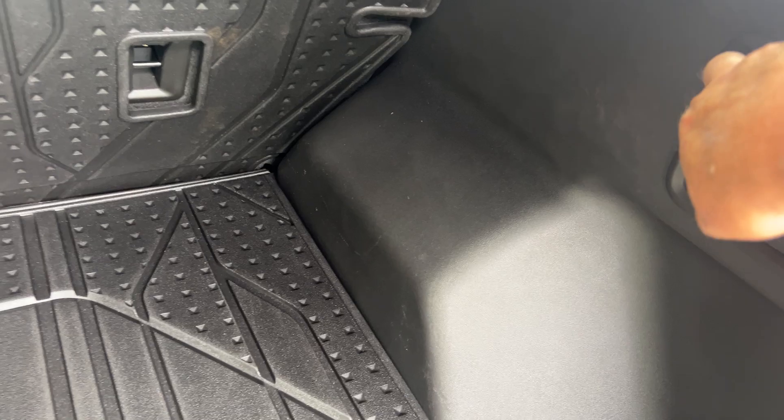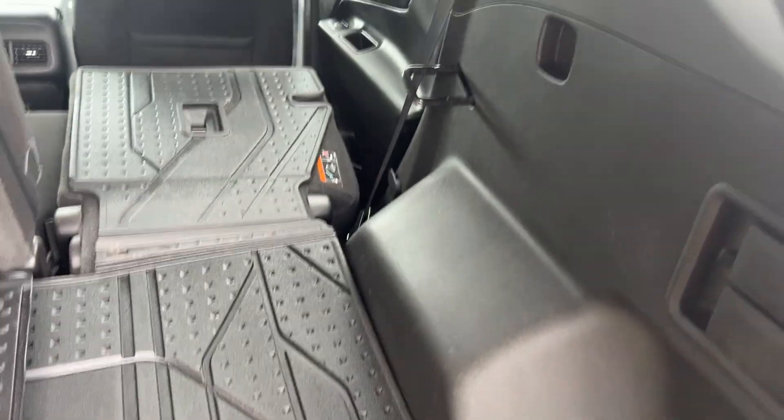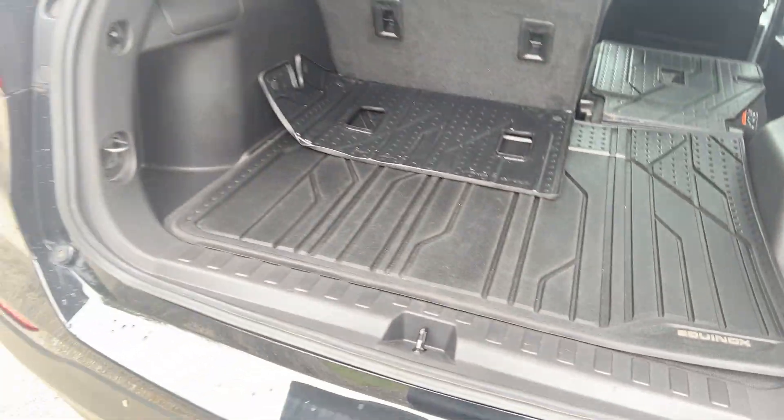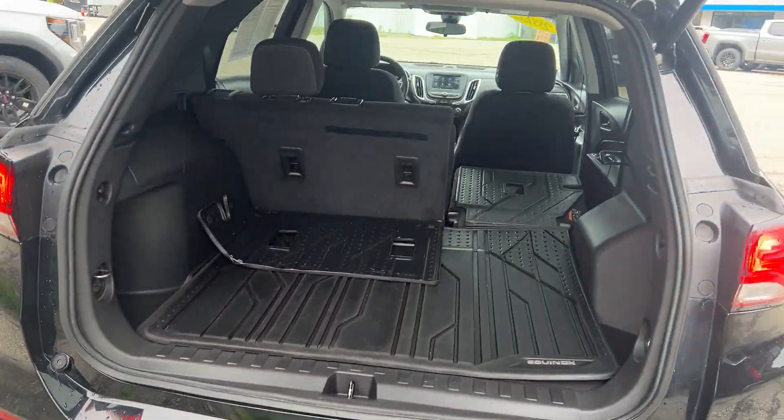There's a storage compartment underneath. You can lower the seats just by pulling these handles — you can go all the way through and do both sides. You can lower the hatch with this button as well, and it has a rear window defogger.